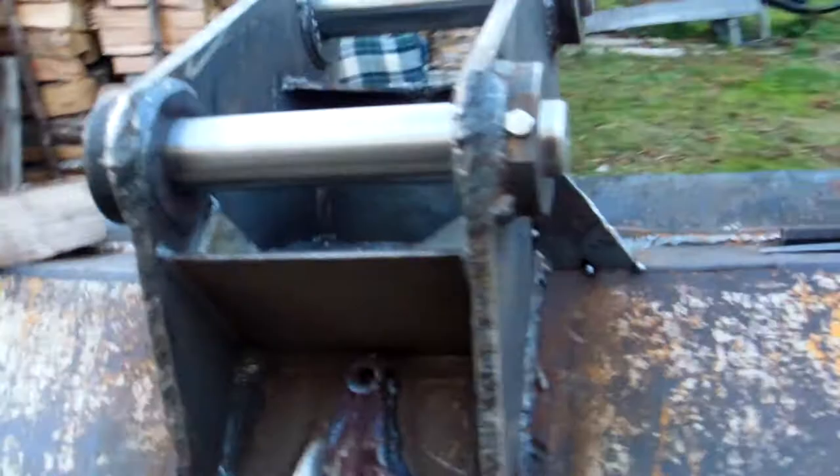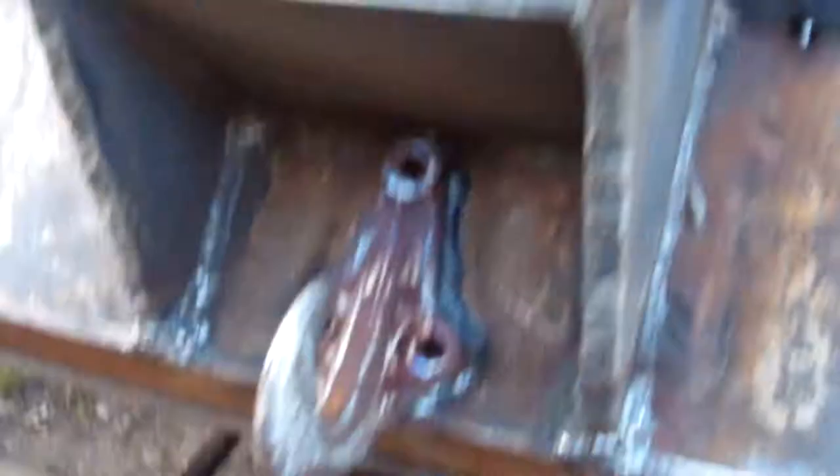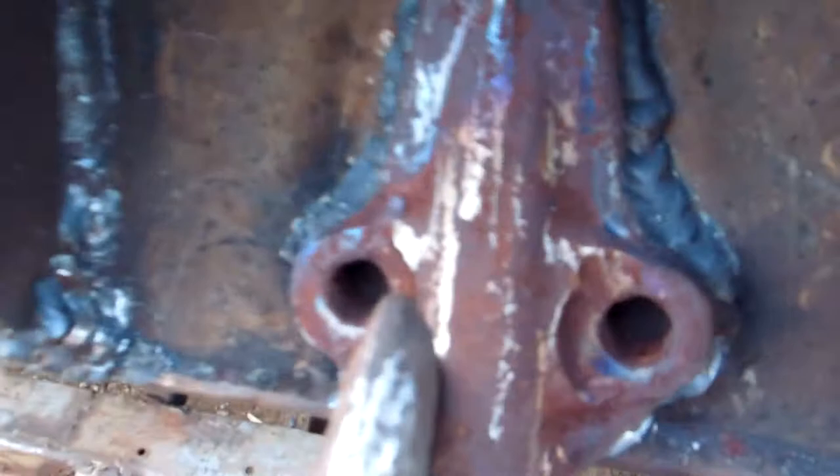His excavator bucket is ready for jobs — the frame is on the bucket and everything is installed. Another add-on is ready: a hook for lifting something. Two welds are done, and one of the last things is to set this bucket onto that trailer.